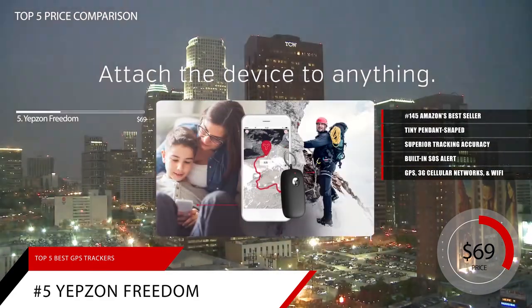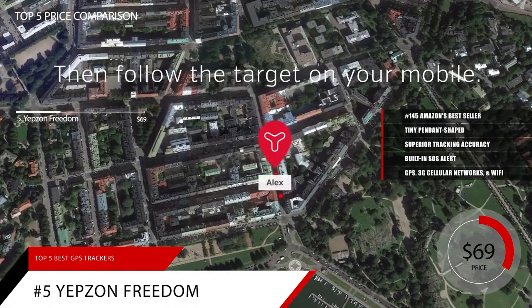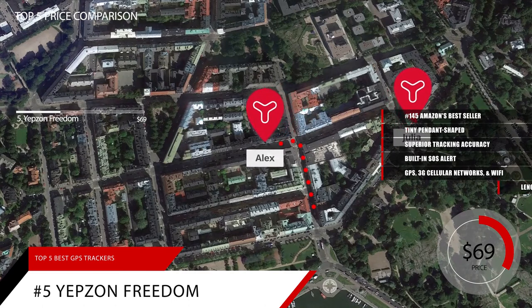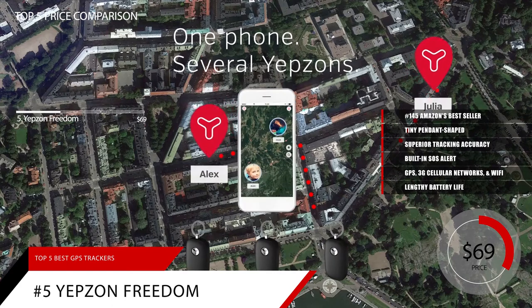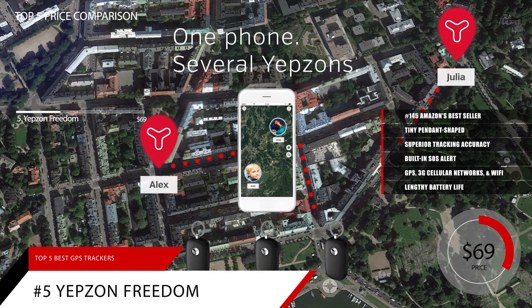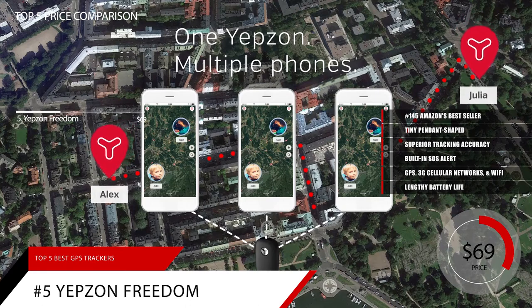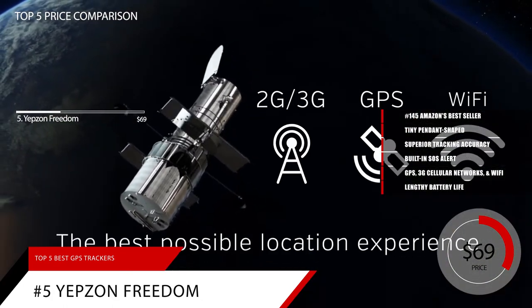It uses GPS, 3G cellular networks via a built-in SIM card, and Wi-Fi to pinpoint your loved one's location, meaning it tracks more accurately both indoors and out. The Works Anywhere approach is matched by a lengthy battery life that can be monitored via a downloadable app so it never runs out unexpectedly. The app allows multiple caregivers to follow any Yepzon One GPS unit. Yepzon trackers don't require any advanced subscription or contract — you pay for the service as you use it and cancel whenever you wish. The service also includes the cost of the 3G data your tracker uses so you don't have to pay for it out of pocket.